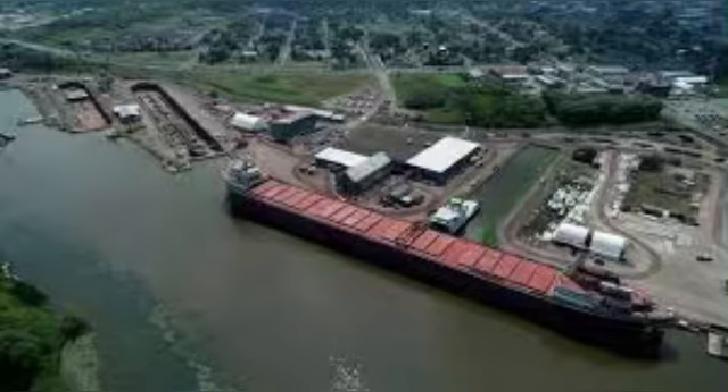The facilities at Fraser Shipyards include two dry docks. I'm going to go into detail on dry dock number one and dry dock number two.